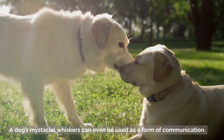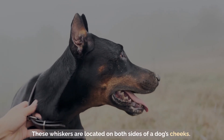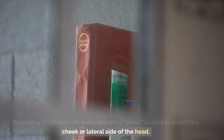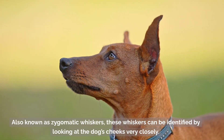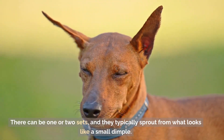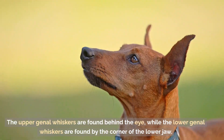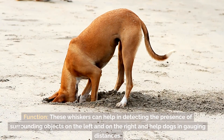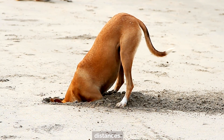A dog's mystacial whiskers can even be used as a form of communication. Genal whiskers are located on both sides of a dog's cheeks. According to Merriam-Webster, the word genal is used to depict the cheek or lateral side of the head. Also known as zygomatic whiskers, these whiskers can be identified by looking at the dog's cheeks very closely. There can be one or two sets, and they typically sprout from what looks like a small dimple. The upper genal whiskers are found behind the eye, while the lower genal whiskers are found by the corner of the lower jaw. These whiskers can help in detecting the presence of surrounding objects on the left and on the right, and help dogs gauge distances.